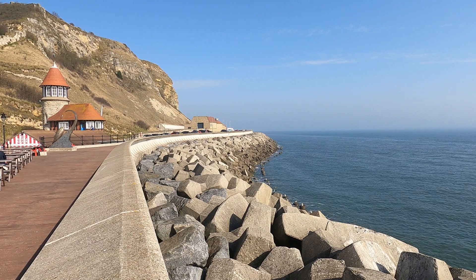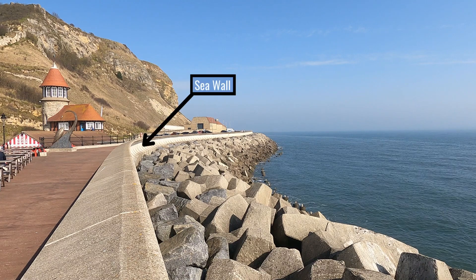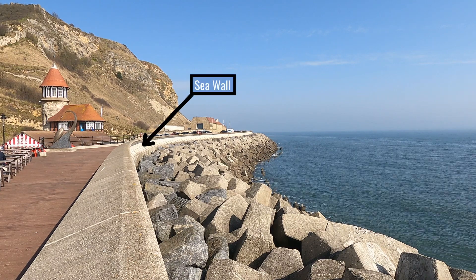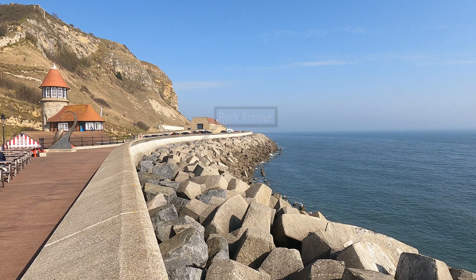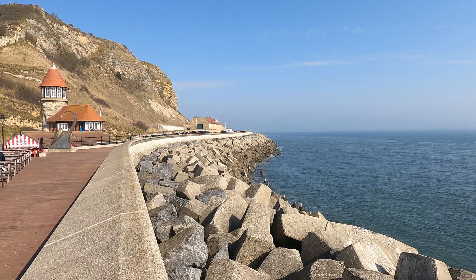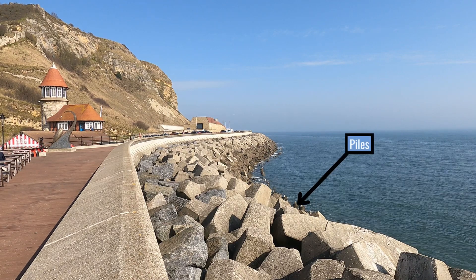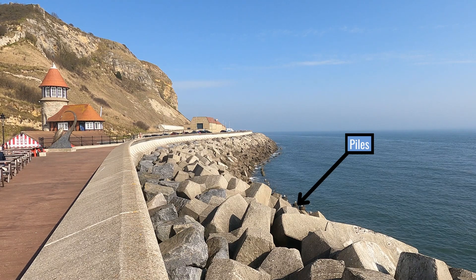Here you can see each of the features of the defences: the sea wall at the back, the rock armour made of Norwegian granite, the concrete acropods arranged nearer the sea, and the piles drilled into the seabed holding the defences in place.